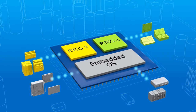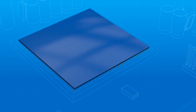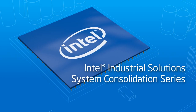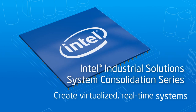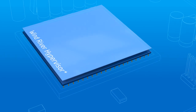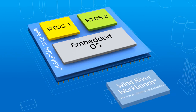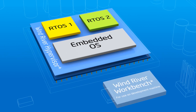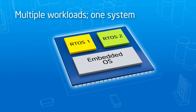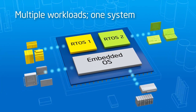Intel is simplifying the development process for consolidated industrial systems to help reduce risk and accelerate time to market. The Intel Industrial Solutions System Consolidation Series helps you evaluate technologies, develop solutions, and deliver virtualized real-time industrial systems. These solutions come with an Intel-based hardware computing platform and a pre-integrated, pre-validated virtualized software stack. Multiple partitions enable you to run previously discrete industrial applications on a single computing platform, including everything from PLCs to vision and motion control subsystems.